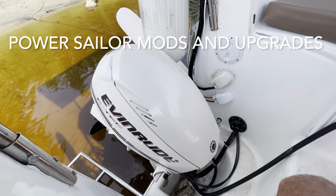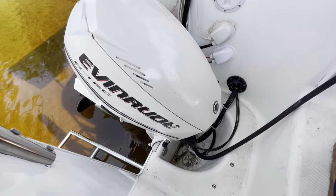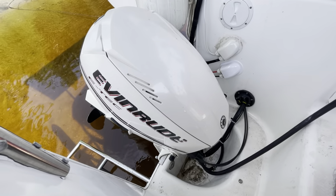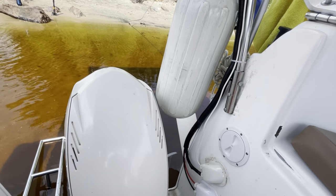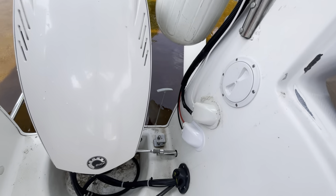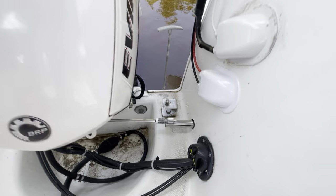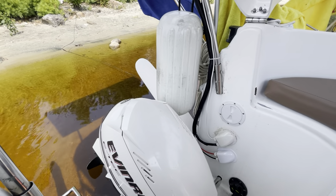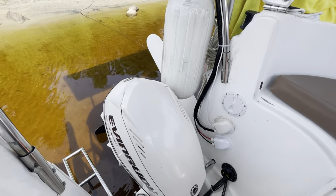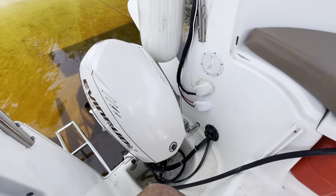Sailing upgrades. The engine is part of this power sailboat — it's an Evinrude 60 horsepower E-TEC. Been very satisfied with that engine, had zero issues with it. The only thing I added is a quick disconnect to keep it in the upright position when I go sailing so it doesn't pull on the steering. Other than that, the engine has been great.